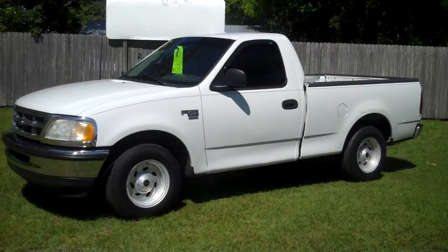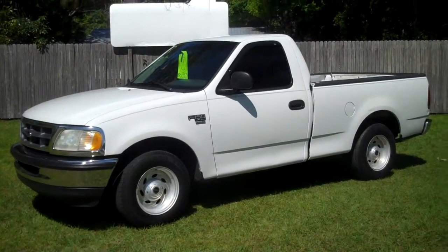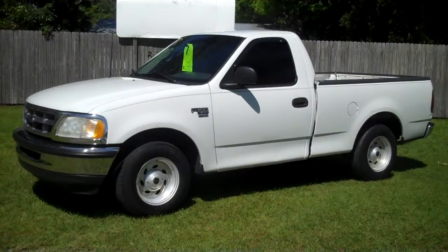1998 Ford F-150 XL V8 4.6 automatic with cloth interior. Truck starts and runs perfect. Sounds great.